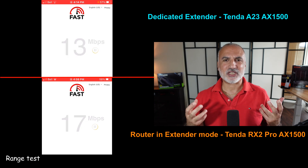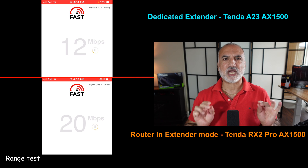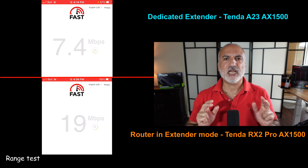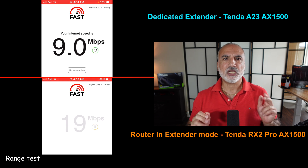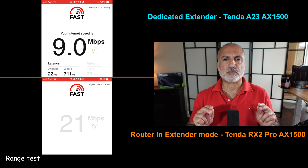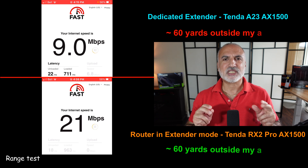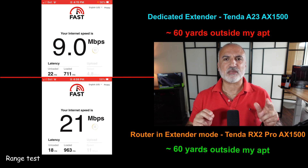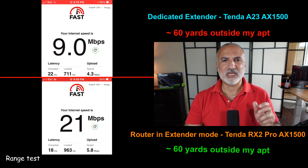Now I'm performing the range test. To get accurate results, I put both devices at exactly the same place. I live in an apartment building, so I went out into the hallway and then into the stairwell. At approximately the 60-yard mark, both devices started cutting out. The router configured in extender mode was still giving 21 MB per second before it cut, whereas the dedicated extender was only giving 9 MB per second download speed before it cut.